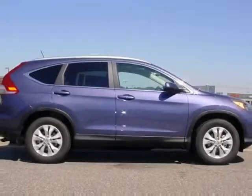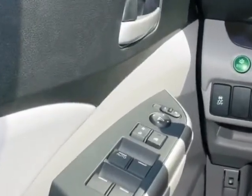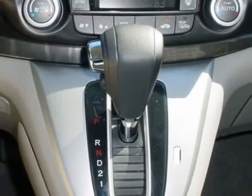This CR-V boasts a 2.4-liter engine and has a 5-speed automatic transmission. Additional options for this vehicle include power mirrors, steering wheel radio controls, climate control, and fog lights.